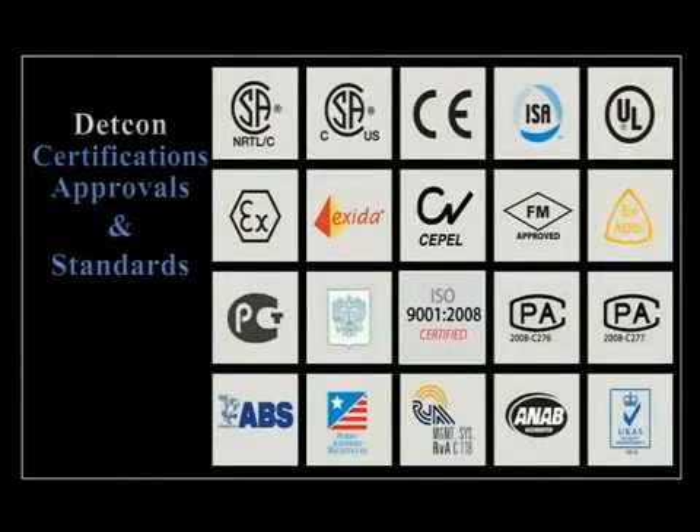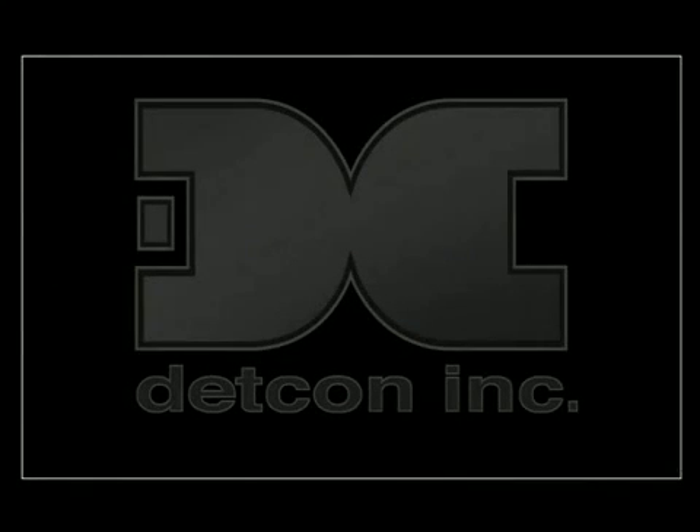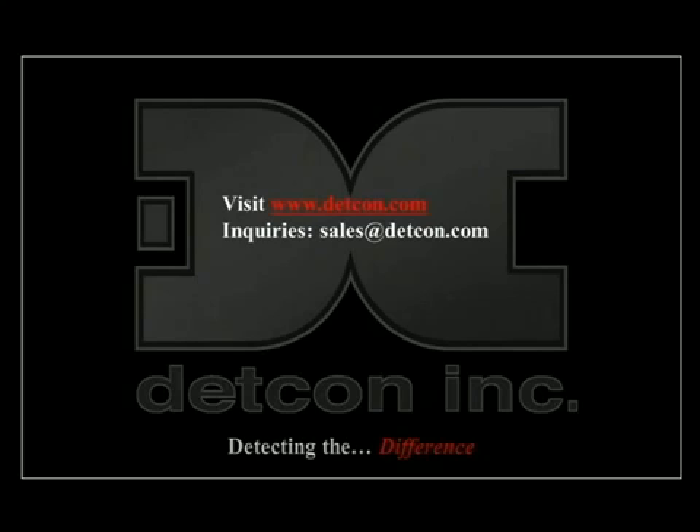DETCON maintains primary safety approvals for North America utilizing CSA and UL standards, and ATEX approvals for wide acceptance in the international market. DETCON includes a growing list of additional certifications by third-party agencies. DETCON's path to market is through a growing list of qualified representatives and distributors worldwide. For more information on this and other DETCON products, please visit www.detcon.com or email your inquiries to sales@detcon.com.